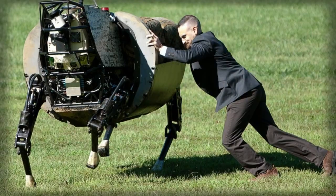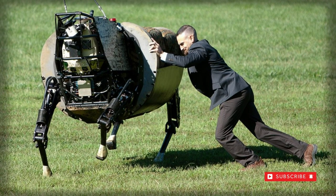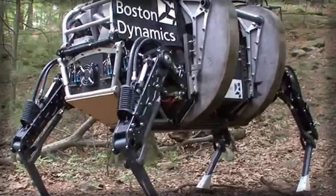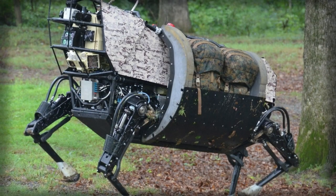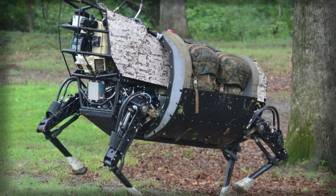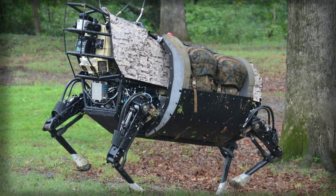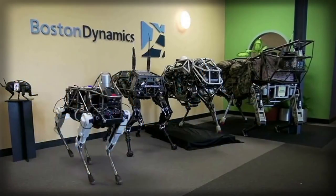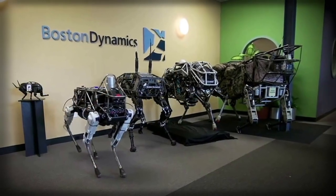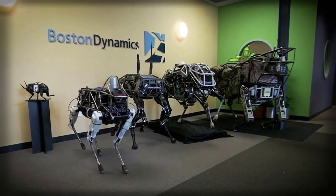At its core, BigDog is a true quadruped robotics system utilizing a system of hydraulics and actuators under computer control. The robot operates on commands via a human-managed remote control unit (operator control unit, OCU) and is designed specifically to manage uneven terrains, keeping up with fellow soldiers at crawling, walking, or running speeds up to 4.4 miles per hour.